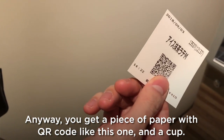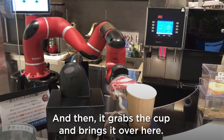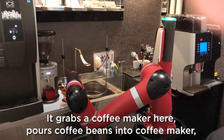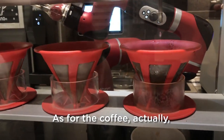You need to place the cup here and the QR code here, and then it grabs the cup and brings it over. It grabs a coffee maker, pours coffee beans into it, and it actually even cleans up after itself.